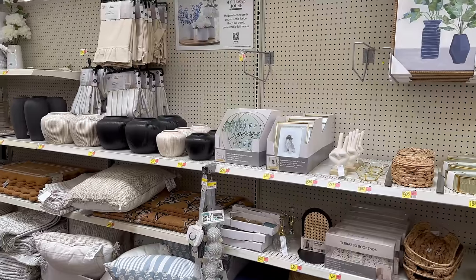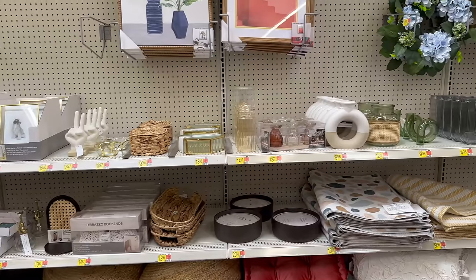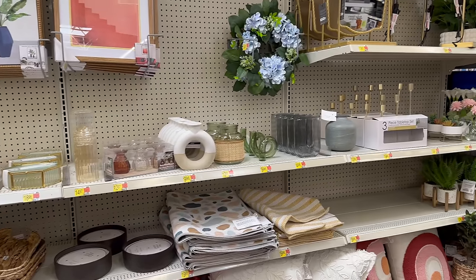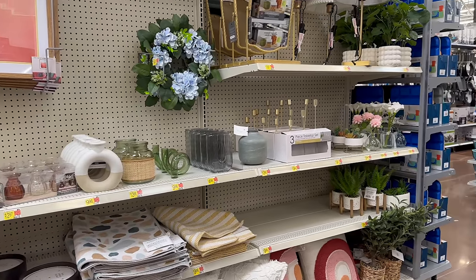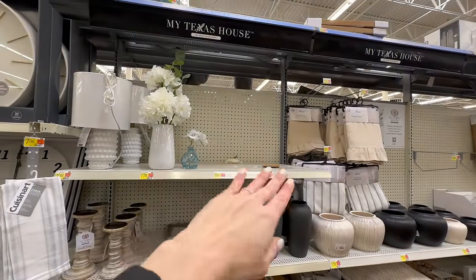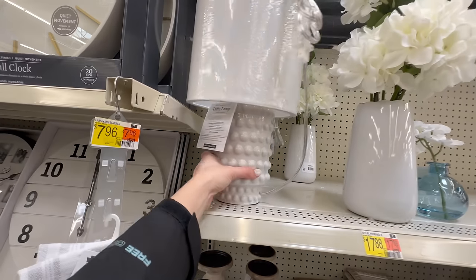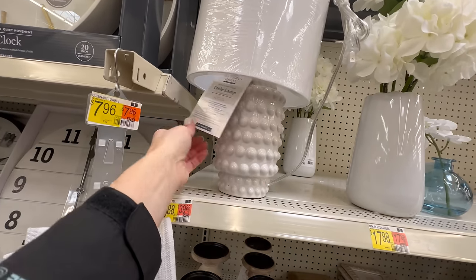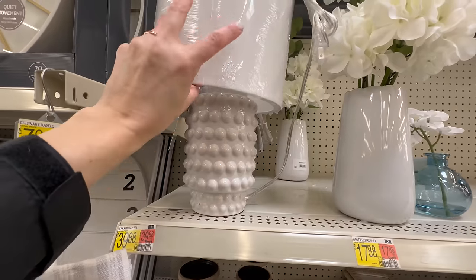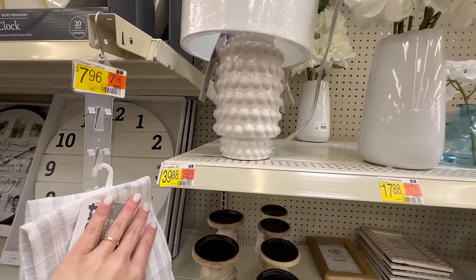Let's move back to the section that has all the new summer collection and the new release of the My Texas House collection. As you can see, right here is empty — I'm not sure if they haven't gotten it in yet — but let's dive in. This is a beautiful hobnail lamp and I love the shade on this for just under $40.